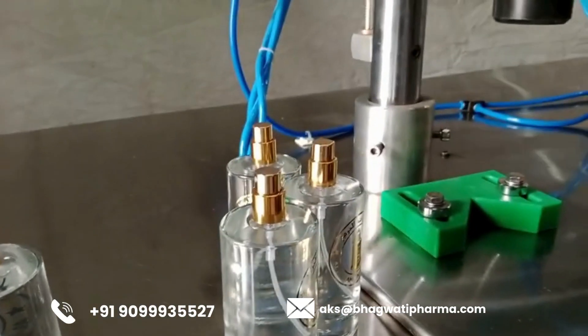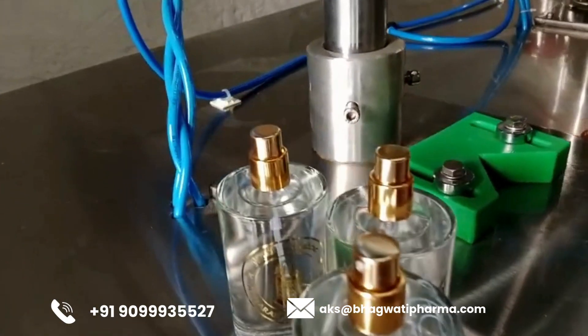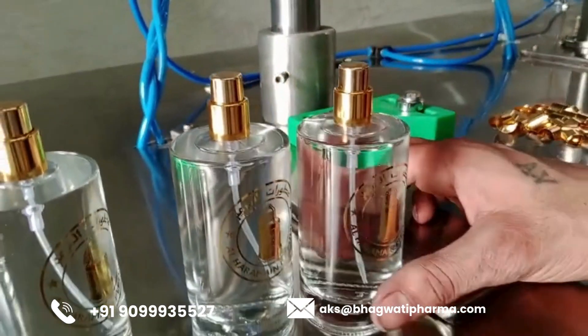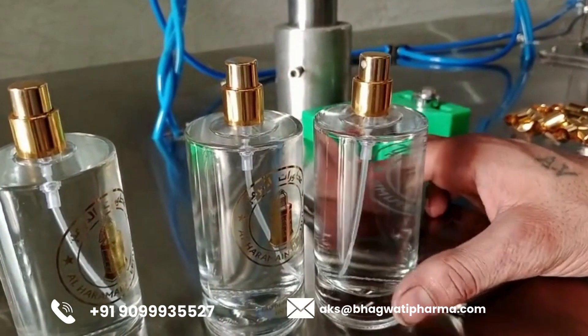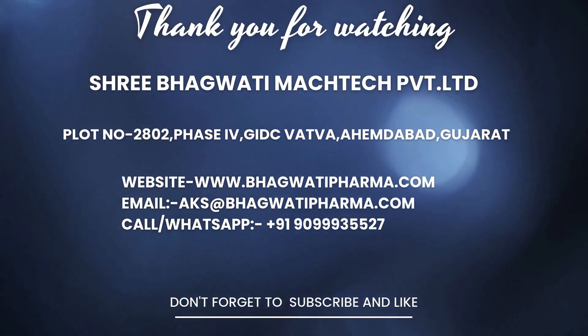In conclusion, the semi-automatic perfume filling line stands as a beacon of innovation and excellence in the perfume manufacturing industry. With its meticulous craftsmanship, advanced technology, and unwavering commitment to quality. For inquiries, contact the mobile number or email address below.